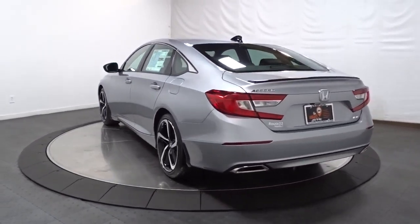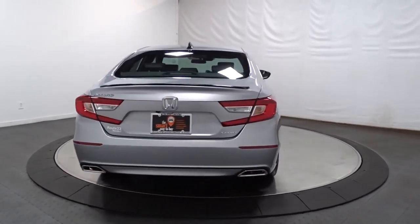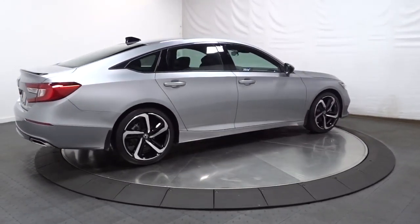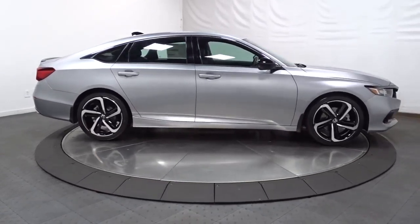These are just some of the great options this vehicle comes with: keyless entry, adaptive cruise control, lane keeping assist, fog lamps, dual zone AC, steering wheel audio controls, power driver's seat, alarm, aluminum wheels, and electronic stability control.